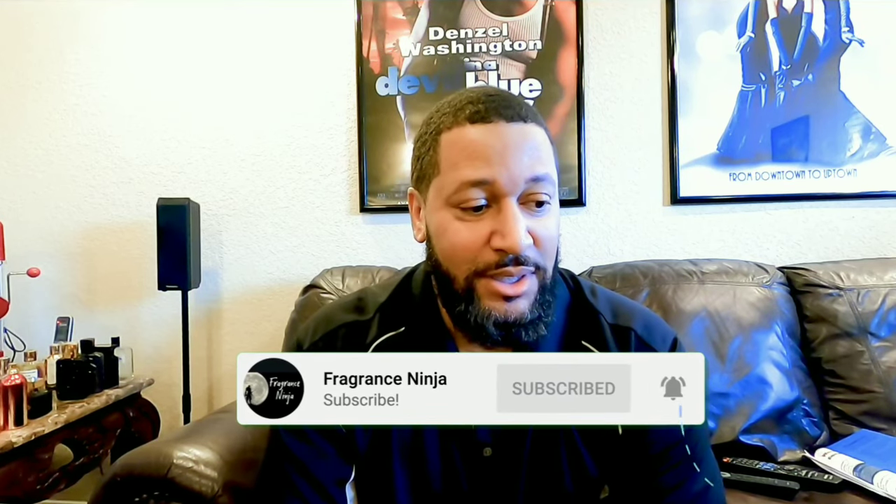So as you saw earlier, I had a blind buy of fragrance and I bought it just based on the notes itself. And when I looked at the notes, the notes were wonderful. But let me say something — this is annoying as hell. This fragrance, when I first sprayed it, it surprised me.